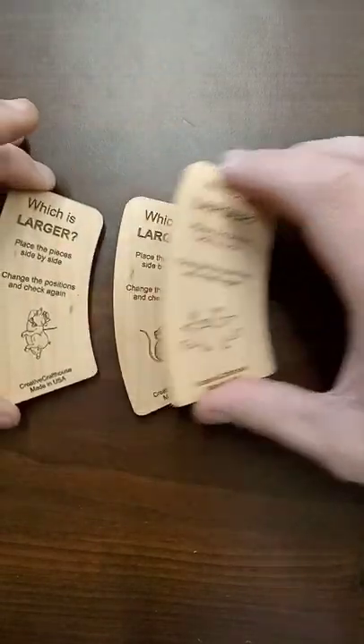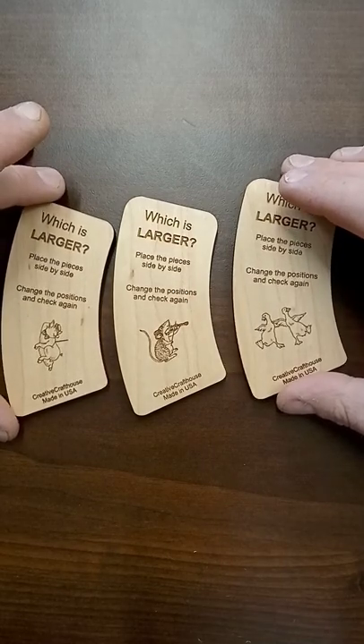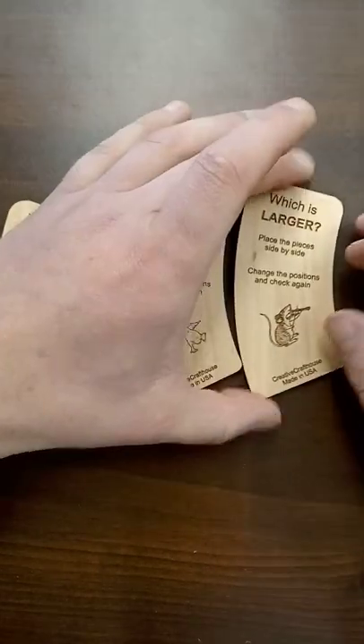This one is just a fun optical illusion. It doesn't matter which piece you have on the right — that one's always going to look bigger than the others.